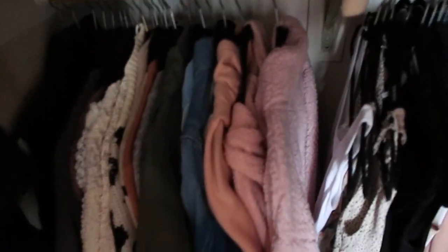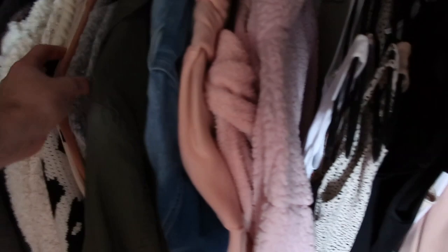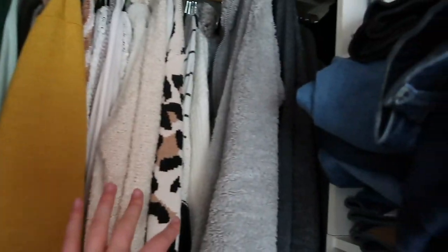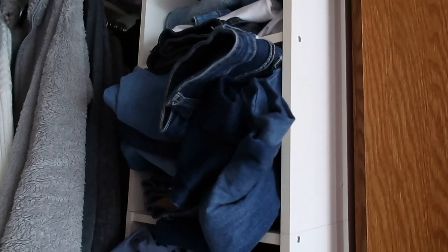I put all my winter cardigans, coats, and stuff like that in the guest closet, so this is a lot more workable now. I think I'm gonna move over to tank tops and then go over to everything else — all this last because it's a mess. My jeans are like exploding, I really need to go through those.